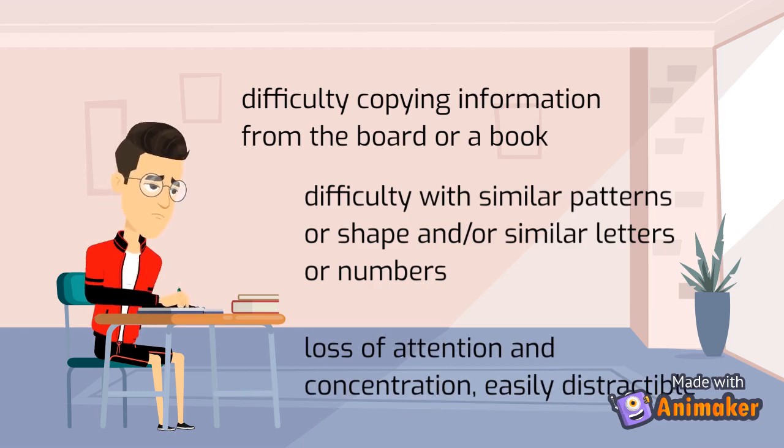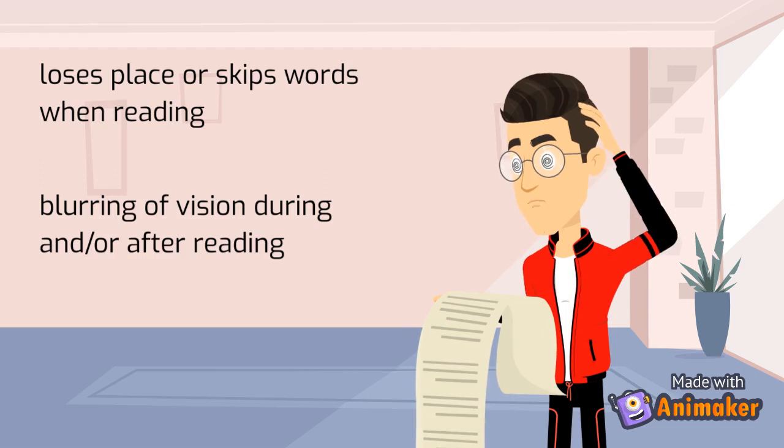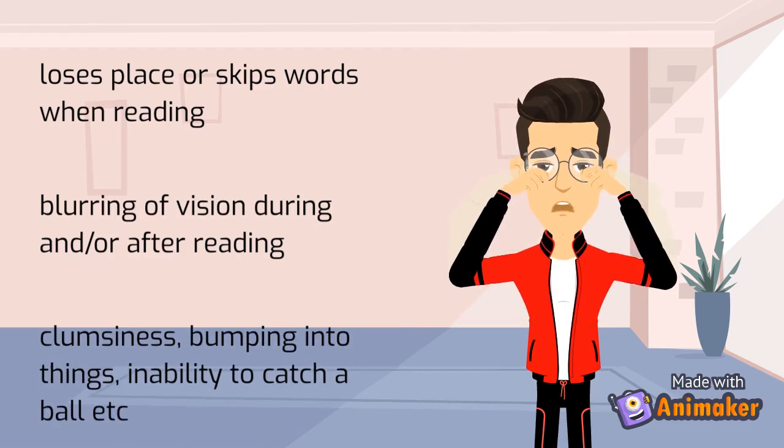They experience skipping words when reading and blurring of vision during or after reading. Often they are clumsy, always bumping into things, and have an inability to catch a ball and other similar difficulties.